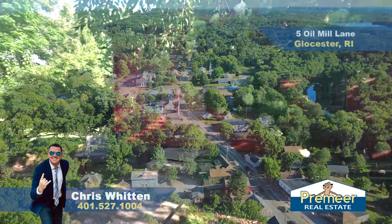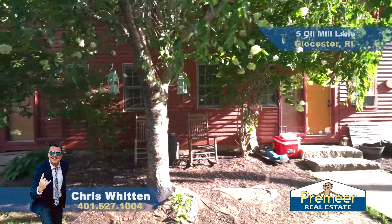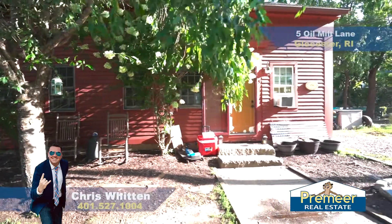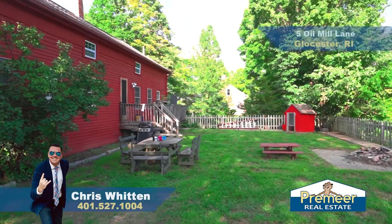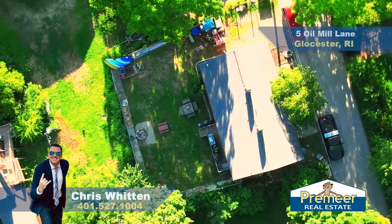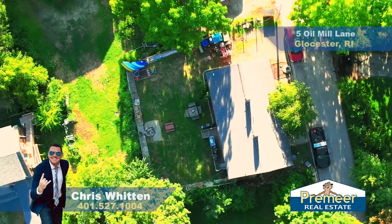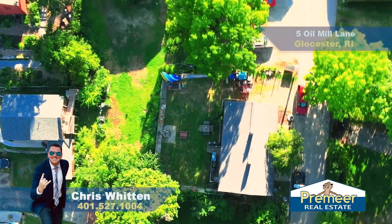We have a duplex behind me, a two-family that is being sold all together. So some great news there, a lot of upside here. Now this home was built in 1790 but built rock solid. You'll see that once you get in. In fact, a portion of the basement, the foundation, was poured concrete not too long ago. So you'll get to see that once you get here in person.